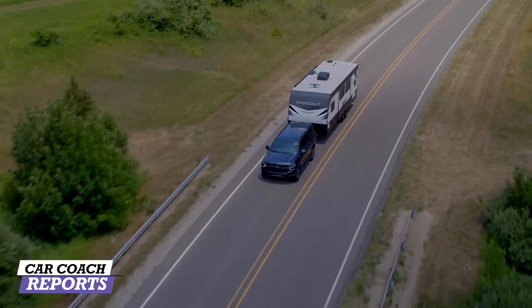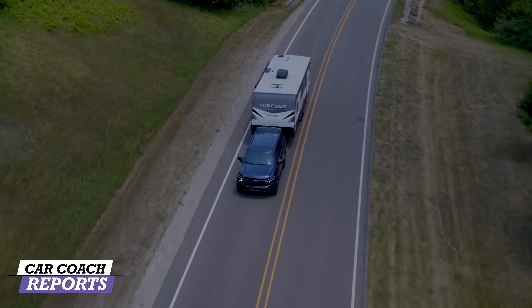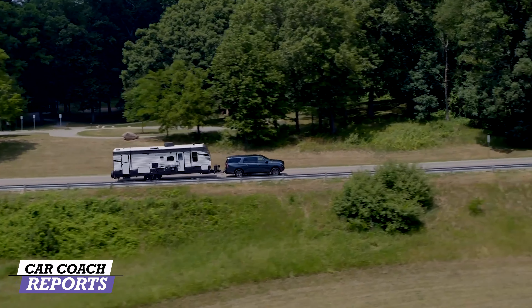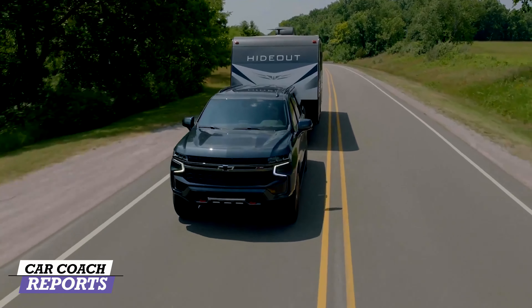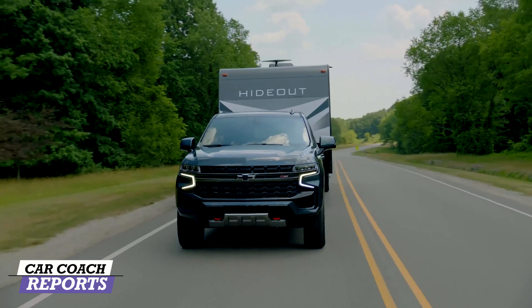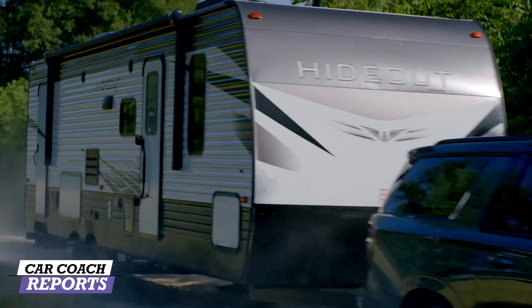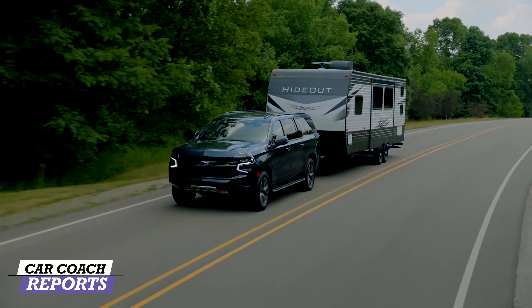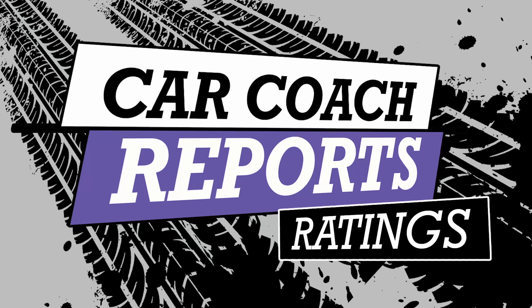There are three engines available for the Suburban. The 5.3-liter V8 with 355 horsepower is standard on most trim levels. The 6.2-liter V8 with 420 horsepower is standard on the High Country trim level. My favorite is the Duramax 3.0-liter six-cylinder turbo diesel with 277 horsepower and a strong 460 pound-feet of torque. All three engines are matched with a new 10-speed automatic transmission with electronic shifter control.